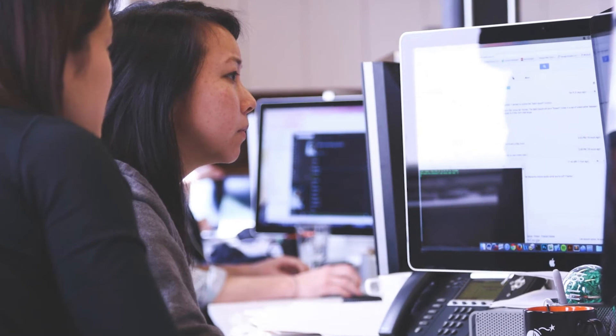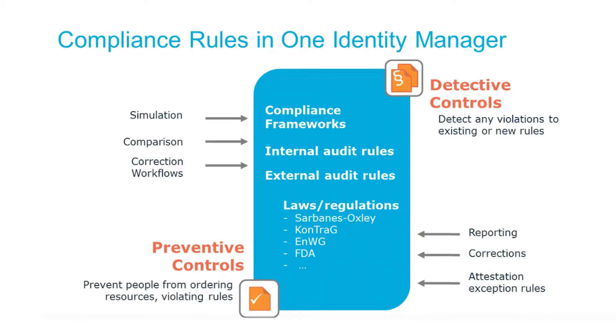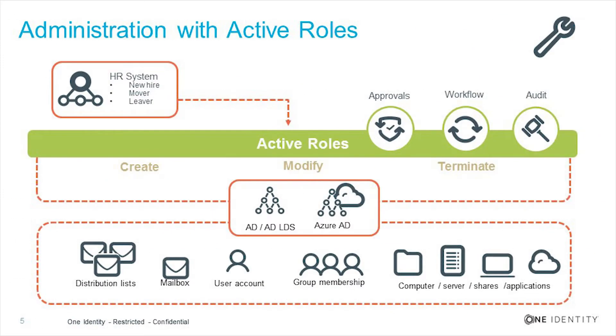The process we used is our traditional assessment process. Coming in and walking beside the customer to understand their specific needs, we ended up recommending Identity Manager, Password Manager, and Active Role Server because they would solve some of their more immediate issues.